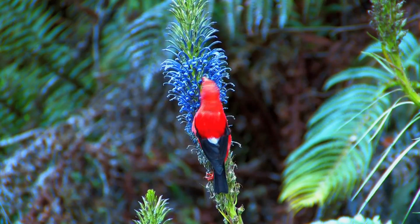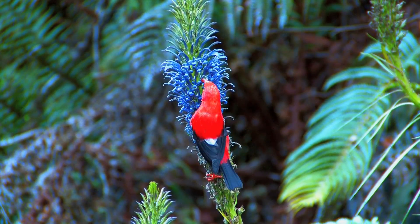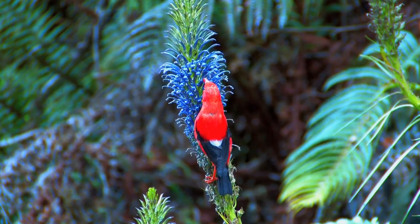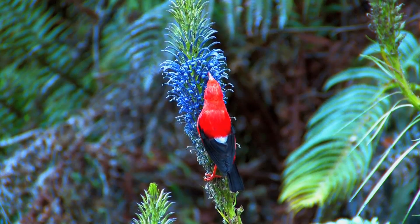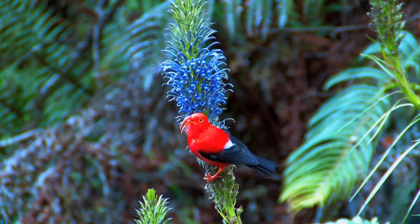The I'iwi is our scarlet Hawaiian honeycreeper and the third most commonly seen native forest bird in the Hawaiian Islands. I'iwi feathers are prized as a symbol of the Hawaiian nobility, or ali'i. I'iwi provided the scarlet portions of the feathered cloaks and helmets of the ali'i.